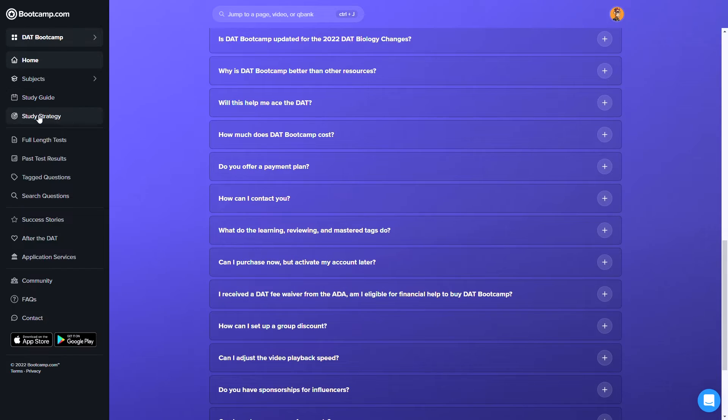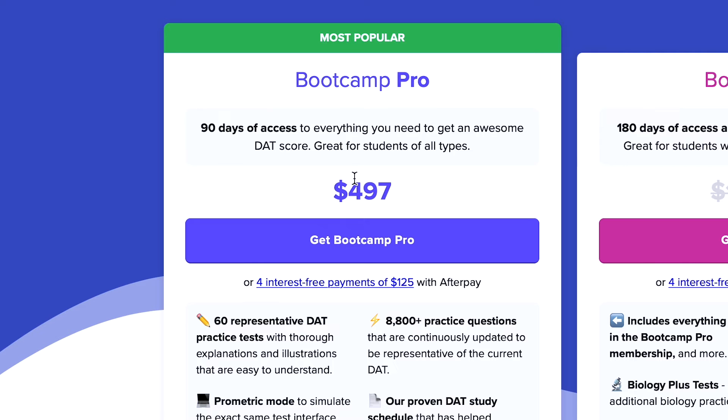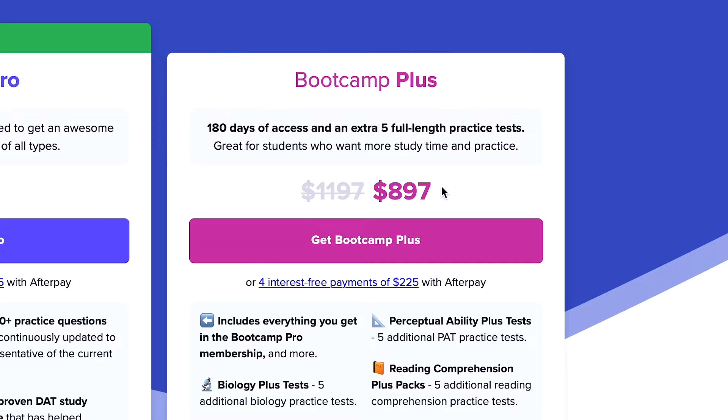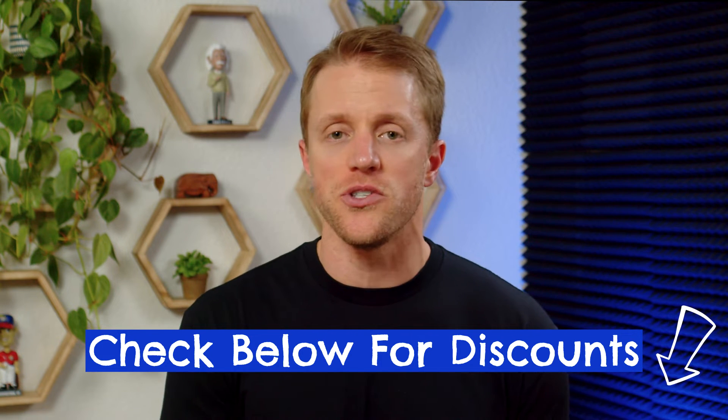The only real negative we can find with Bootcamp is that there are no printed hard-copy written materials with this prep course, and the study schedule could be better integrated into the portal. But otherwise, DAT Bootcamp is an all-around rock-solid course at a very decent price. The standard course, DAT Bootcamp Pro, costs just $500, and even their premium package with extra practice material and a longer content access period is just $900. This is a good value, and DAT Bootcamp is almost always running a sale for 10% off, so make sure to look for coupon codes before buying — I'll keep the description below updated with the most current codes. You should not have to pay full price with DAT Bootcamp.